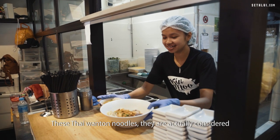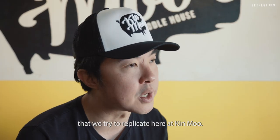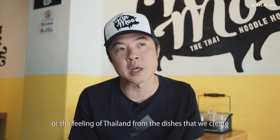These Thai wonton noodles are actually considered Bangkok street food, and it's one of those things that we try to replicate here at Kinmoo, to give everyone the feeling of Bangkok or the feeling of Thailand from the dishes that we create.